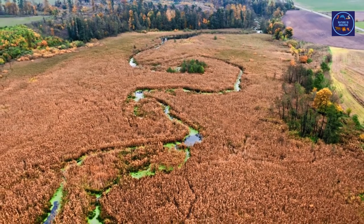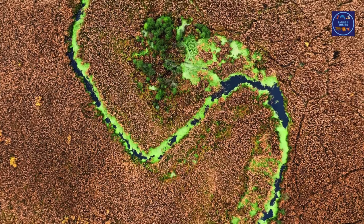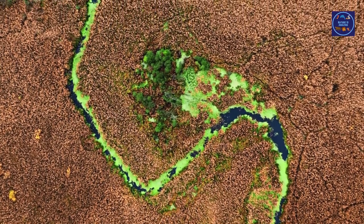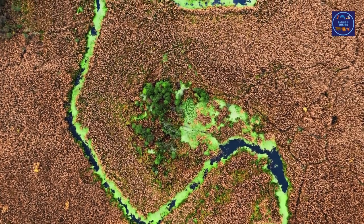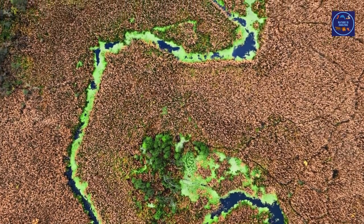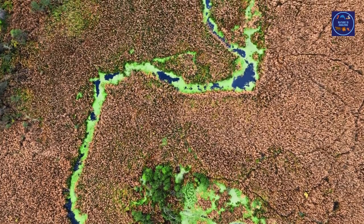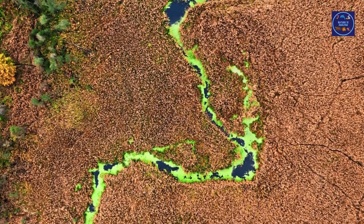Red tides are dangerous for humans and even deadly towards marine animals. When the algae dies and decays, it depletes the oxygen in the water. The red tide grows through microorganisms such as protozoans and unicellular algae, which are all phytoplankton and use energy from light to grow. Red tides only grow in salty water.